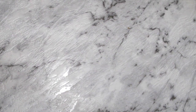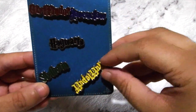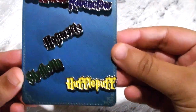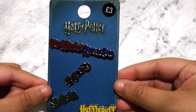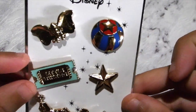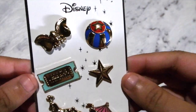So the first one I got was this Harry Potter collection — it's got all the houses in the different colors and it says Hogwarts in the middle, so that's really cute. These were three pounds, the big ones. The next one I got was a Dumbo from Disney — it's got a little Dumbo, a ball, a little ticket stub, star, the circus tent, and a little horse. That's really cute too.